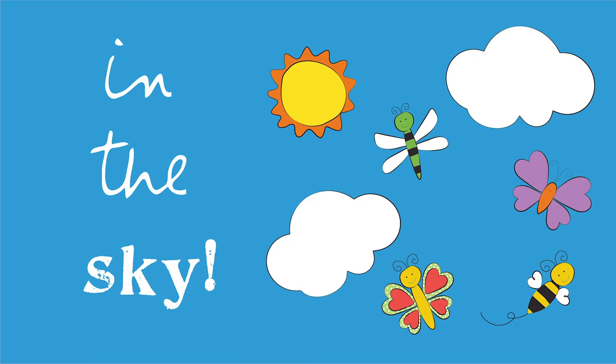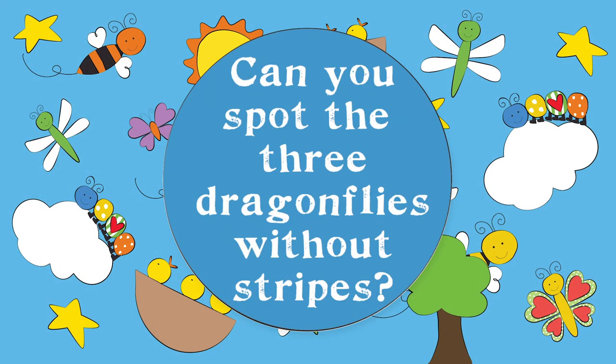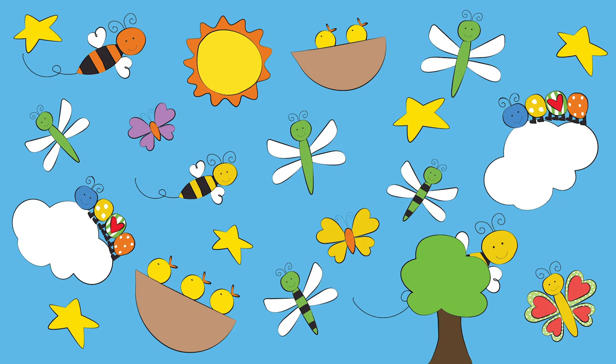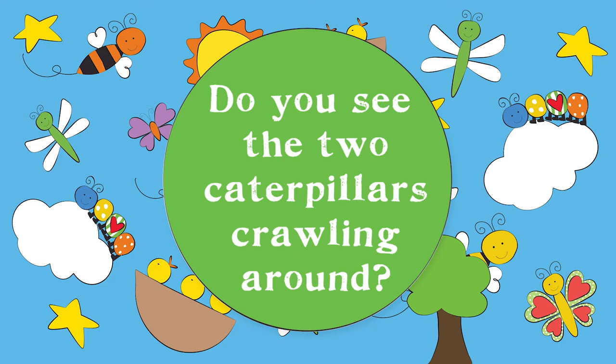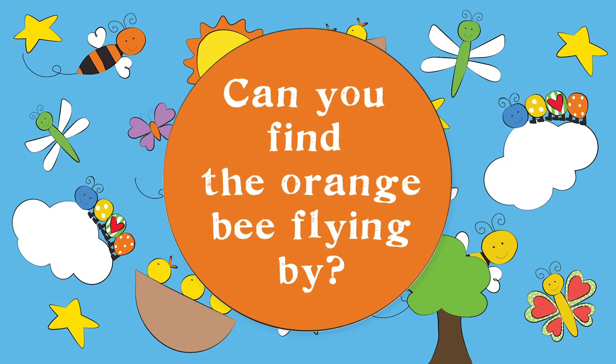Birds, butterflies, and bees. Let's looky-looky in the sky and trees. Can you spot the three dragonflies without stripes? Do you see the two caterpillars crawling around? Can you find the orange bee flying by?